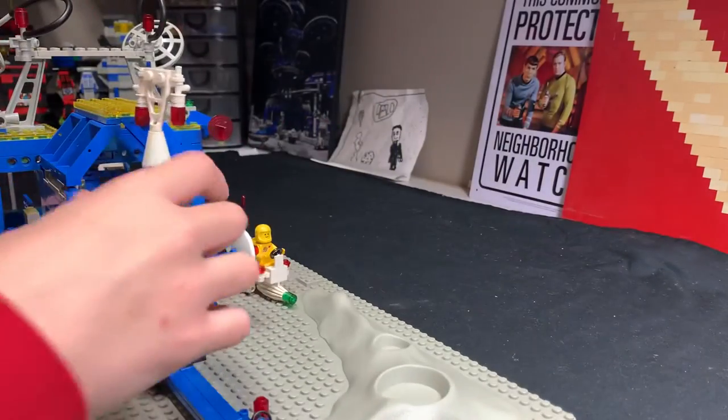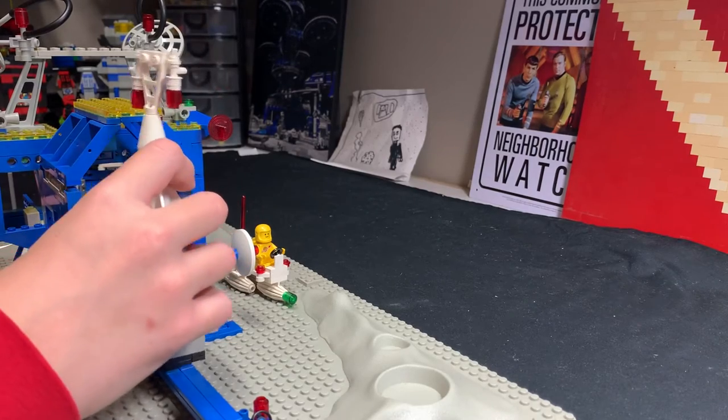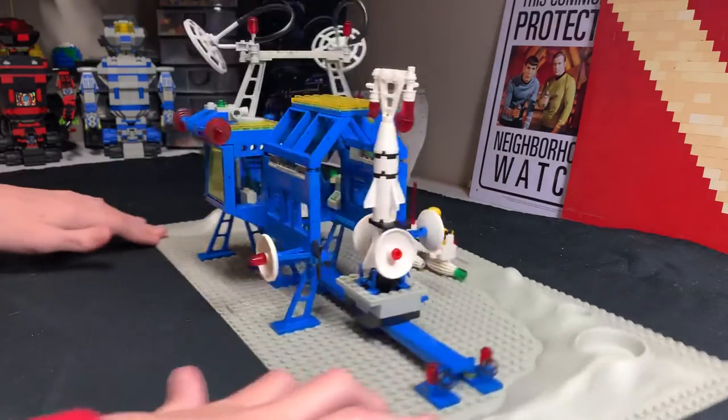And then there's this rocket booster thing. And there's a bunch of satellites, because you need connection to the overworld so you don't get eaten by aliens.